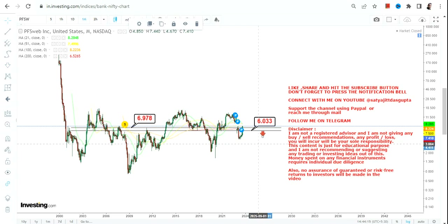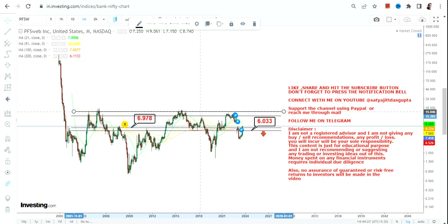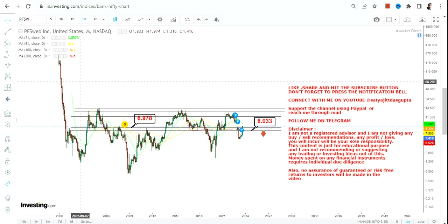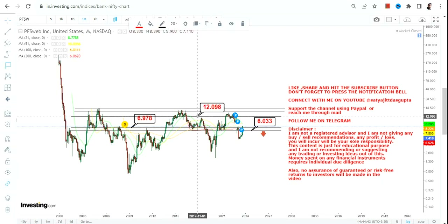For PFSW stock, 6.97 is your support level, and we have six dollars on the downside as far as the stop loss is concerned. Please do not go below these two specific levels. Because a range breakout has happened, the stock has opened up a couple of levels on the upside, but going forward it is mandatory for the stock to sustain above six dollars and more specifically above 6.97.